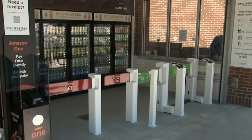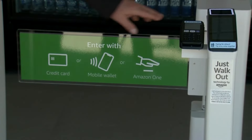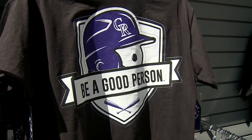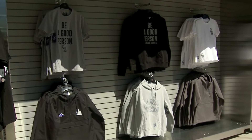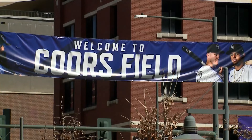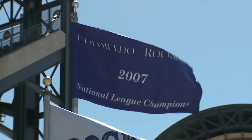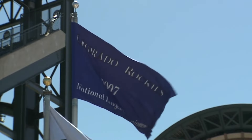There are plenty of new bells and whistles for fans in between innings — including palm scan for a beer and an inspirational and motivational new clothing kiosk in center field. A day of memories is ready to be made, perhaps the start of a new mural that reminds Rockies fans it's still okay to dream in lower downtown Denver.